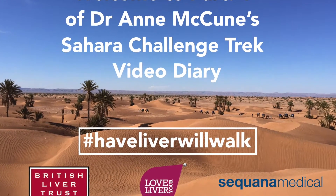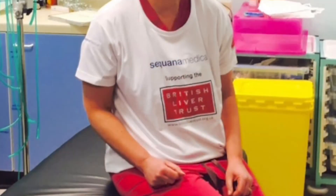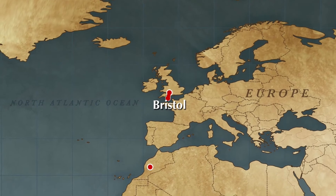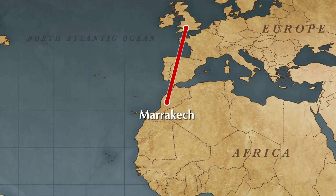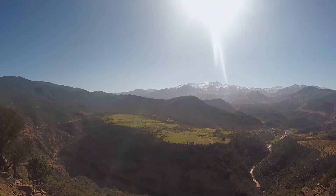I'm Anne McCune and I'm a liver specialist at the Bristol Royal Infirmary and I've been a clinical advisor for a charity called the British Liver Trust for a number of years now. In the summer of last year they challenged me to do something really exciting — fly to Marrakesh and then undertake a journey across the high Atlas Mountains to the edge of the Sahara Desert.